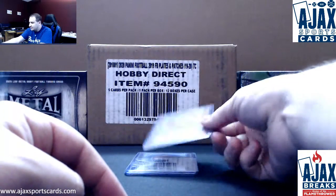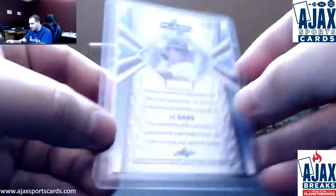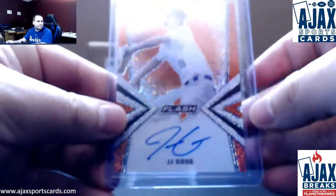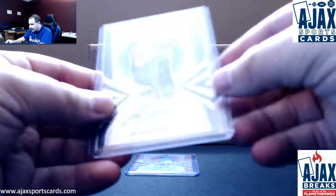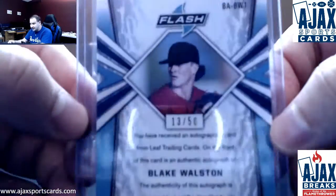Next one up is going to be another orange. We've got J.J. Goss, orange parallel — this one is also 3 of 10. Next autograph: got a black parallel of Blake Walston, this one is 13 of 50.